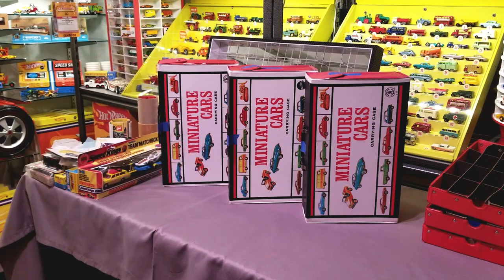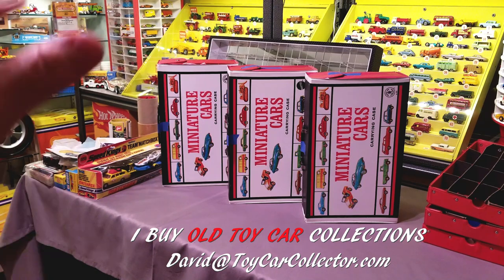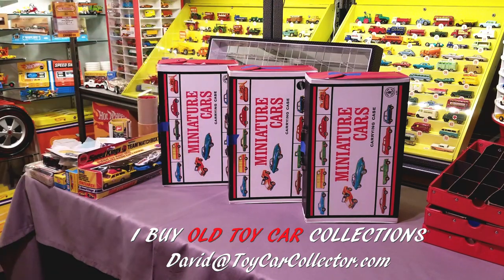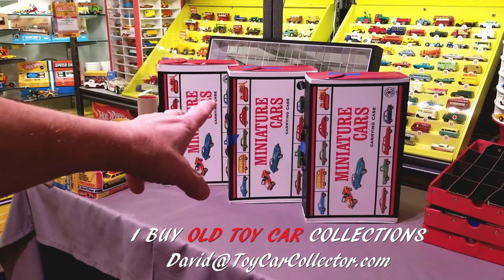Hey everybody, welcome to ToyCarCollector.com. I'm Dave Williamson, the Toy Car Collector. That's what I like to call myself, because over 30 years ago I left my job and decided to just collect toys full-time, and it has been a fabulous ride.